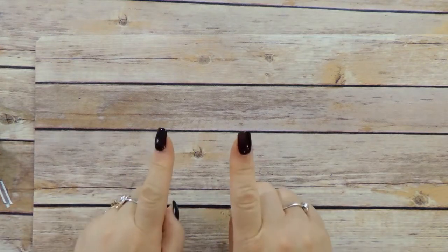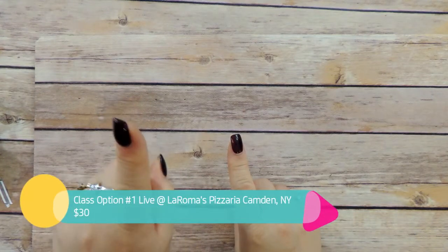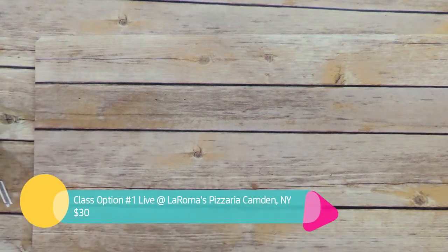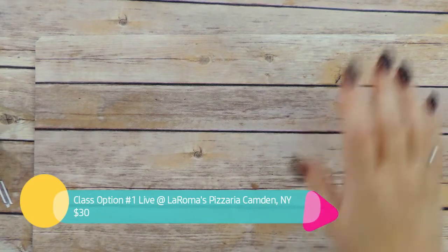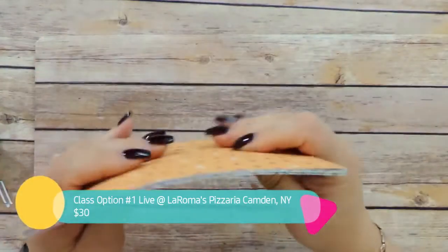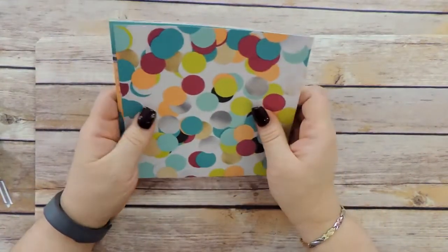For this class, the cost for the live version — Option 1 — you come to LaRoma's restaurant in Camden to make these with me using my stamp set. The cost is $30. You are going to receive, in addition to all the materials needed to create these cards, your very own pack of this gorgeous Picture Perfect paper.